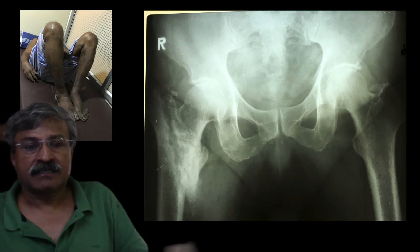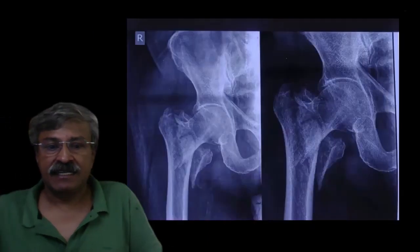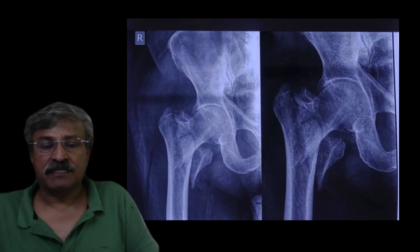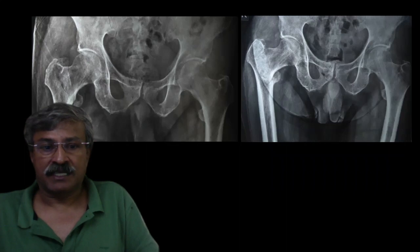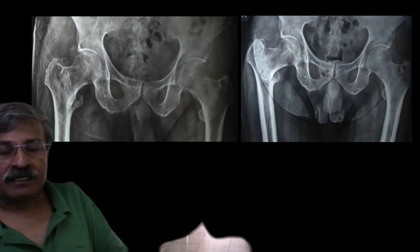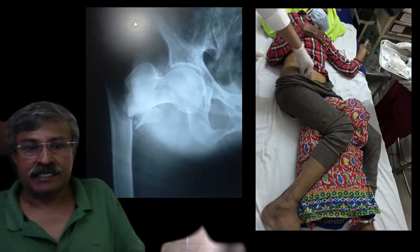However, the patient is functionally extremely happy — not even desirous of a shoe raise and comfortable using an Indian toilet. Another four-part trochanteric fracture: the patient was walking from the third week and was fully functional at the end of three months, without the complications of surgery or anesthesia. In one more patient, you can see from the X-rays that the fracture has united beautifully.